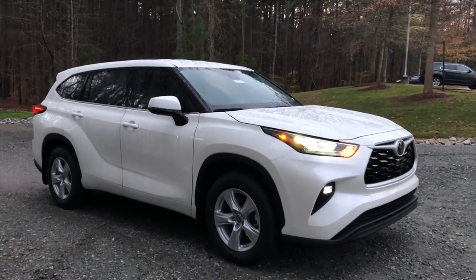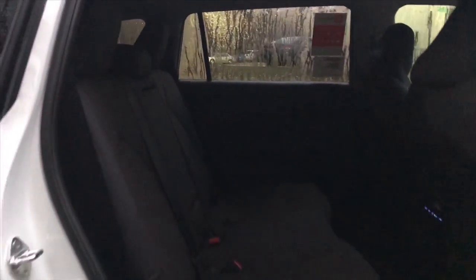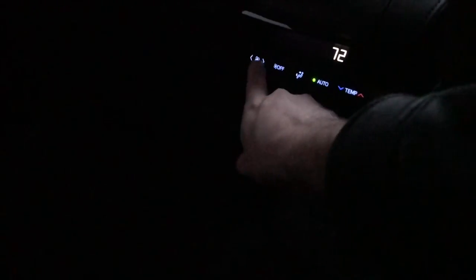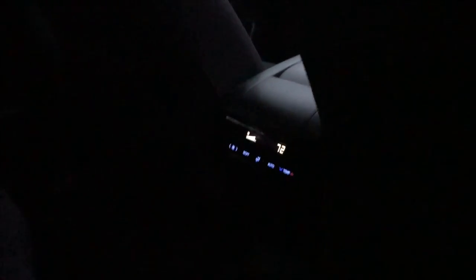Now let's get a view inside. This is black fabric interior with a bench seat. The L model and the LE all have second-row bench seats, so this seats eight. The first thing to point out is rear seat air that's digitally controlled. There are also two USB ports back here. This has a total of five different USB ports — three in the front, two in the back.